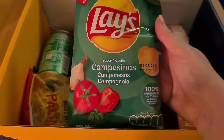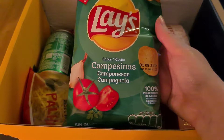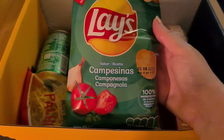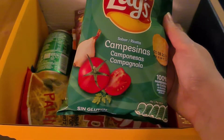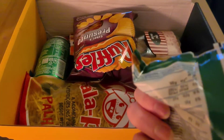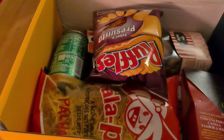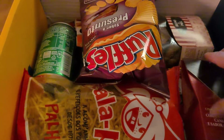Tomato-flavored crisps that will make you feel the taste of a Mediterranean farm. Campesinas — so there's obviously garlic, herbs, tomato. This is a nice posh box.